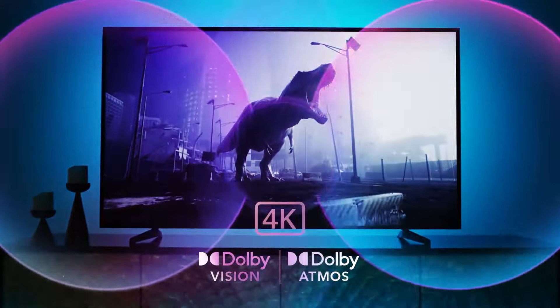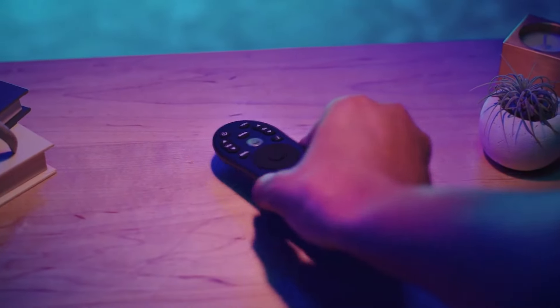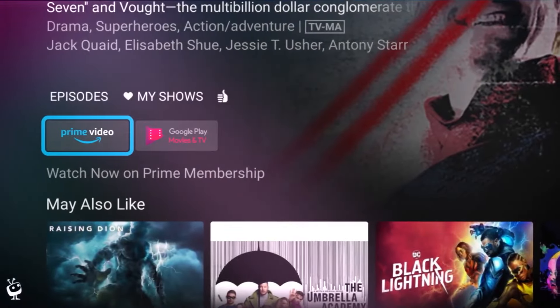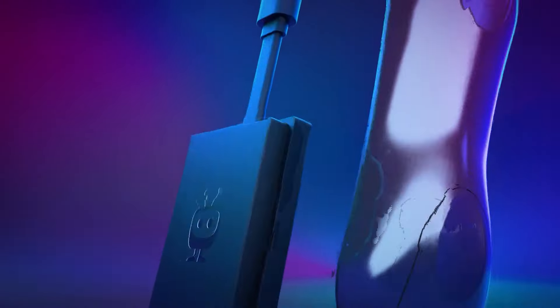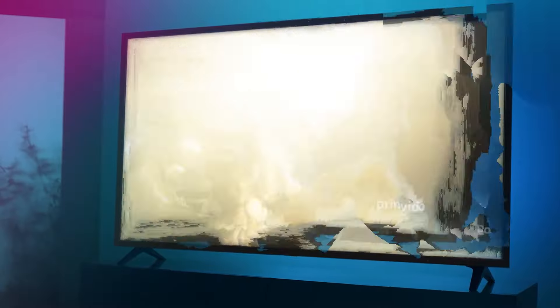Let's not forget the convenience factor. Chromecast functionality lets you effortlessly cast content from your phone or tablet to the big screen, while Google Assistant is always ready to respond to your voice commands. Imagine dimming the lights, adjusting the volume, and searching for your favorite show, all hands-free.